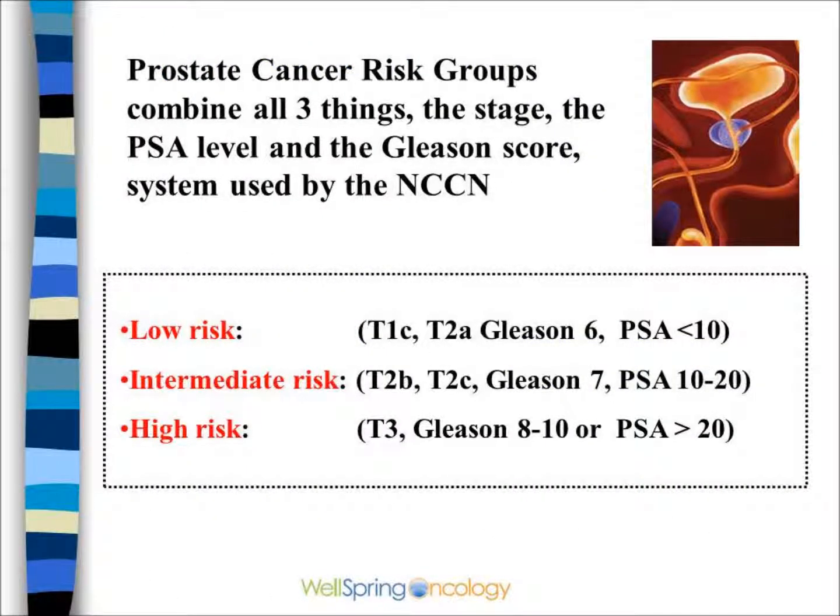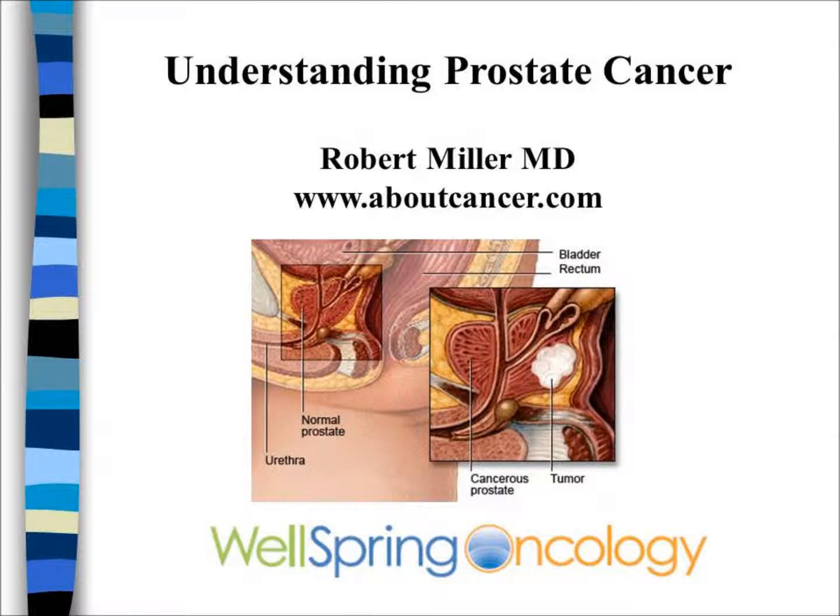The current staging system generally groups patients into low, intermediate, or high risk. This is a system used by the NCCN to make treatment recommendations. All the details can be found on the website aboutcancer.com, as well as other videos that help explain how prostate cancer patients can make choices on treatment.